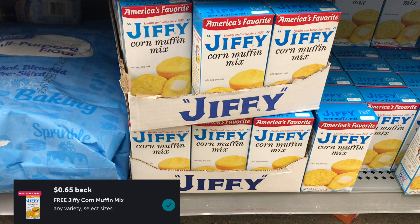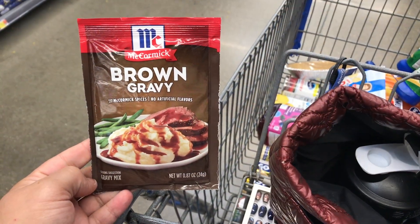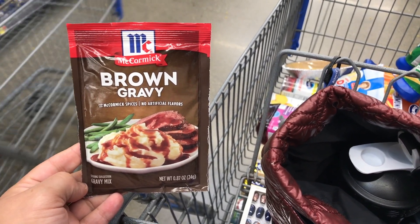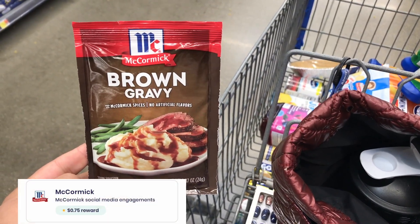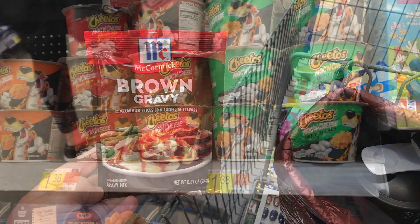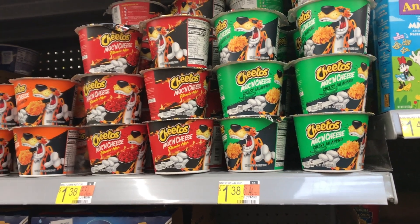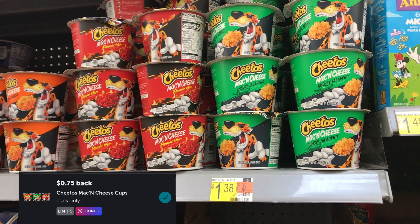Jiffy cornbread is priced at 52 cents, and I'll get back 65 cents from Ibotta, making it free and a 13-cent money maker. McCormick brown gravies are on rollback at $1.00 — I'll get back $1.40 from Ibotta plus 75 cents from Brand Club, making it free and a $1.15 money maker. Cheeto mac and cheese cups are $1.38 with 75 cents back from Ibotta, making the final cost 63 cents.